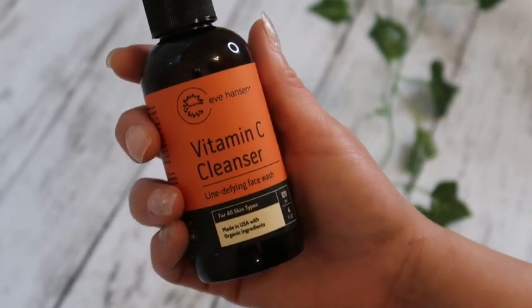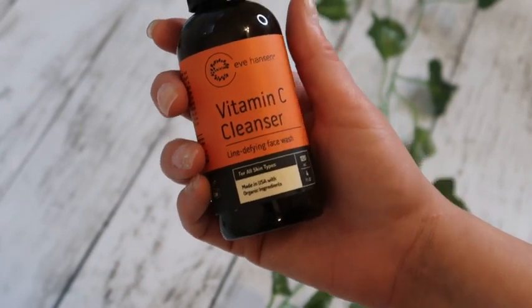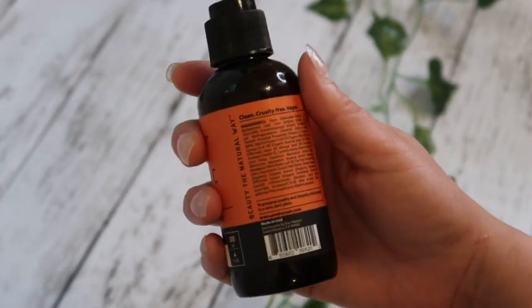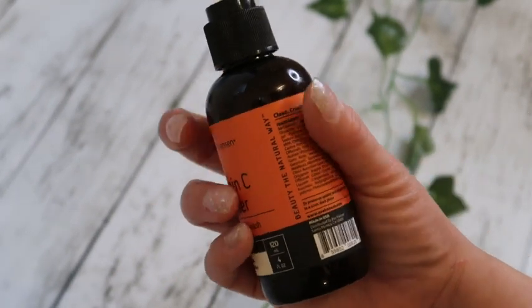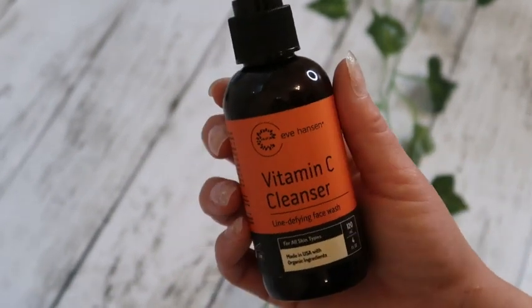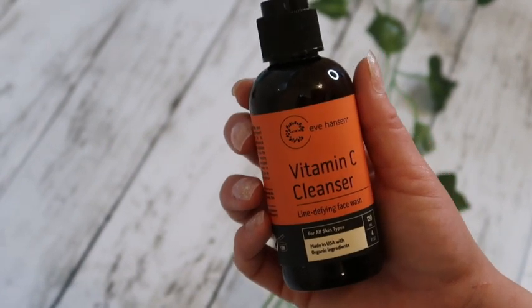Hi everyone, today I'm going to be reviewing Eve Hansen's Vitamin C Cleanser. It's a line-defying facial cleanser. It has a lot of vitamin C, which is amazing for brightening your face, anti-aging, and a soft exfoliant for your face as well.